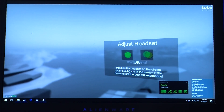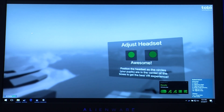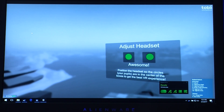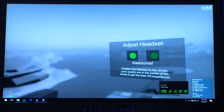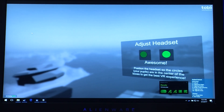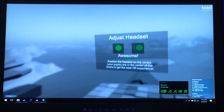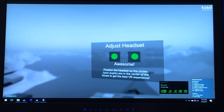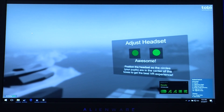One of the key things, actually a very simple use case, is helping the user adjust the headset. Here you can see my pupils and the boxes correspond to the lenses. Helping the user position the HMD in an optimal way can be done using eye tracking. I'm moving my headset up and down and also changing the lens separation in order to get an optimal visual experience.